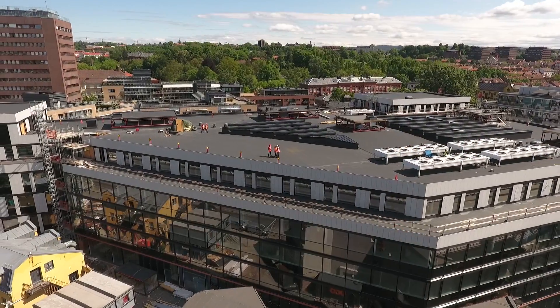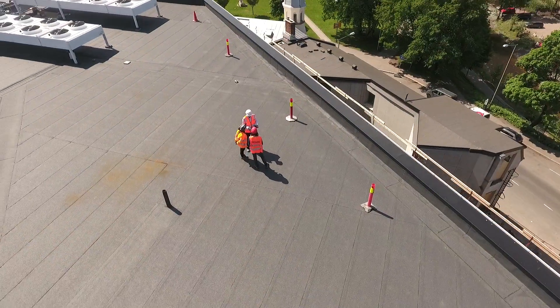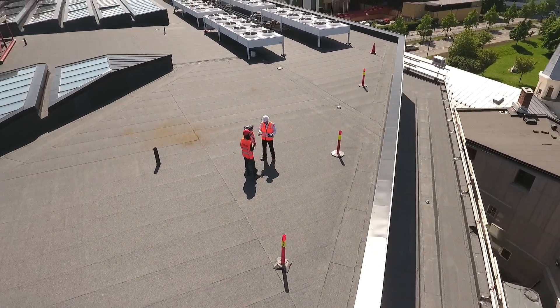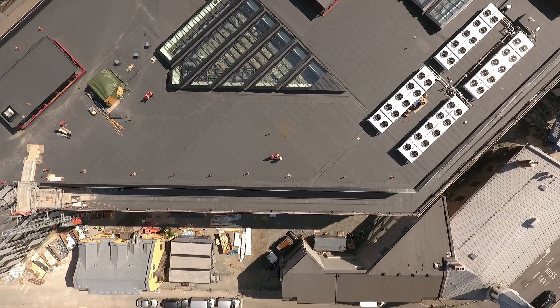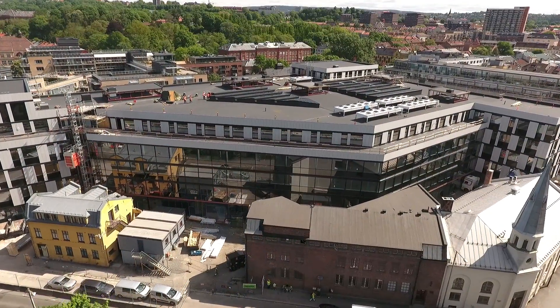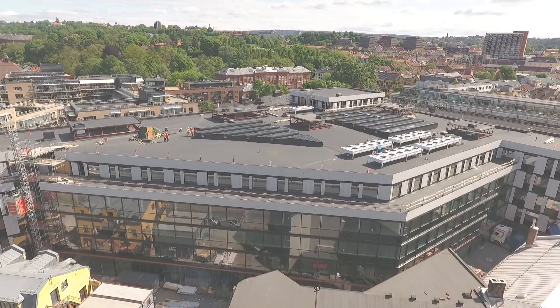BIM 360 Field is our standard tool on Skanska's construction projects. We have identified and closed more than 260,000 issues and taken more than 200,000 photos. It has helped us be more efficient, saving us time and money throughout the whole project life cycle. BIM 360 Field is a fantastic software.